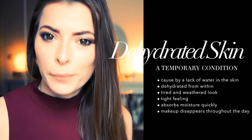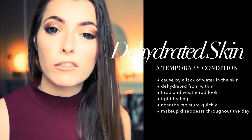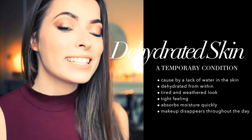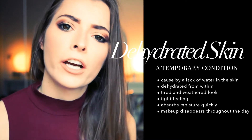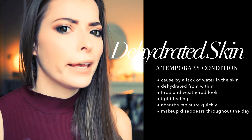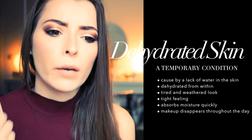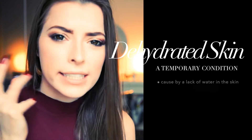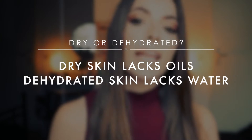Dehydrated skin, on the other hand, is a temporary condition anyone can experience because it's caused by a lack of water in the skin. This means it's dehydrated from within, which can give it a tired and weathered look. You can tell your skin is dehydrated when your makeup just disappears throughout the day, when moisturizers are absorbed really quickly, and when you generally have a tight feeling on the skin. As a general rule of thumb: dry skin lacks oils, whereas dehydrated skin lacks water.